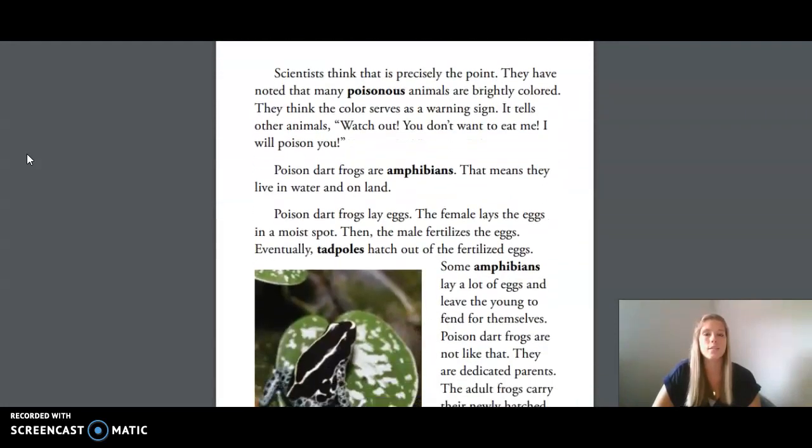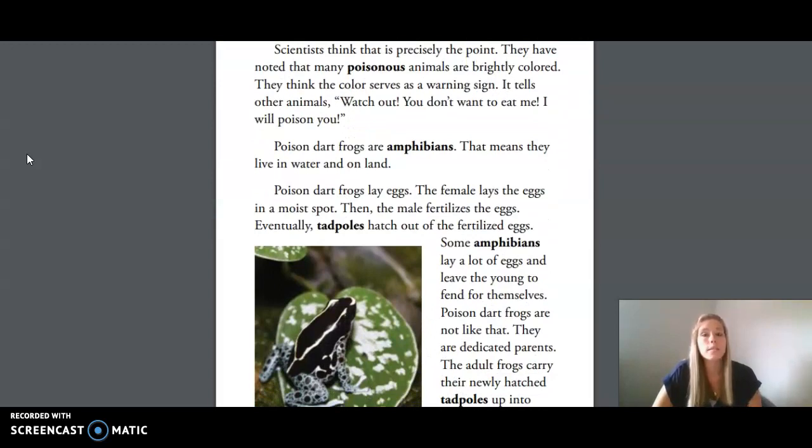Scientists think that this is precisely the point. They have noted that many poisonous animals are brightly colored. They think the color serves as a warning sign. It tells other animals: watch out, you don't want to eat me — I will poison you.